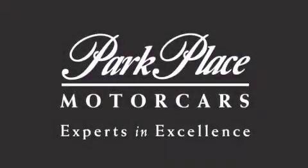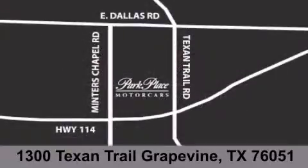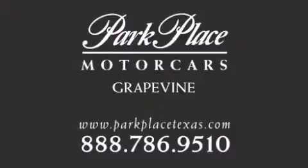Thank you for considering Park Place Motor Cars Grapevine for your next luxury vehicle. If you have any questions, please visit our website, give us a call, or stop by our dealership located at 1300 Texan Trail in Grapevine. Thank you for listening.